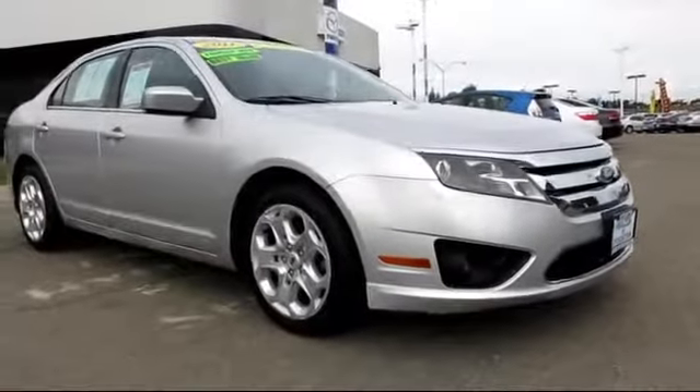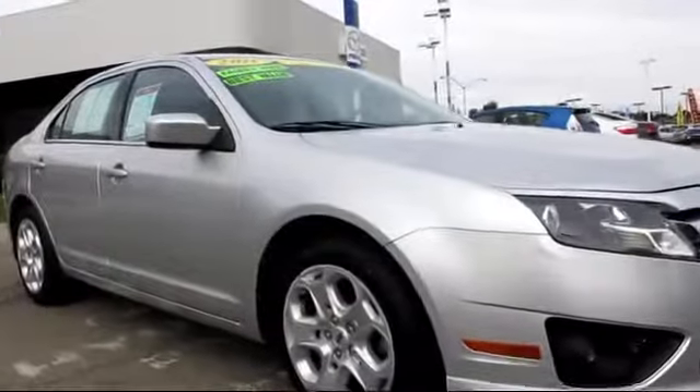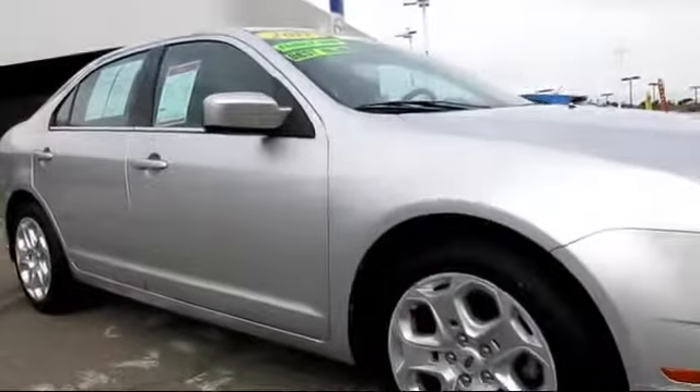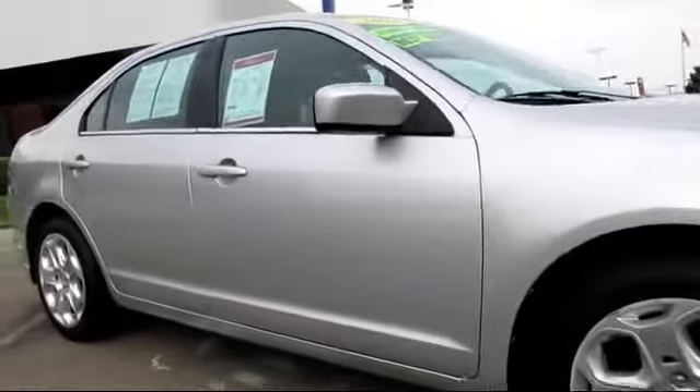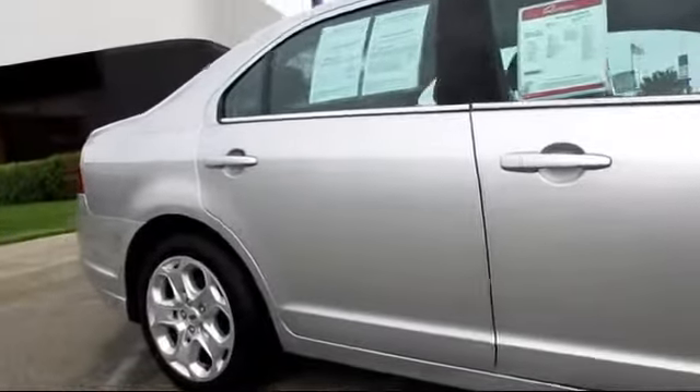And comes equipped with power windows, keyless entry, steering wheel controls, CD player, traction control, rear defroster, bucket seats, side airbags, and air conditioning.